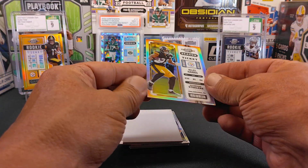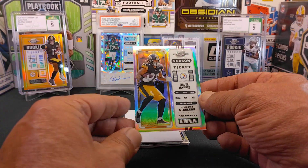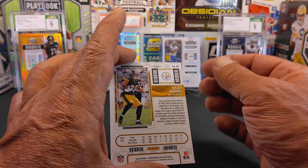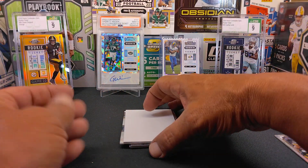If you haven't seen the design yet, here's the design of the Optic Contenders — just like Contenders, just in a Chrome version. There you go right there. And this is a Najee Harris, a silver Prism version. Very nice.